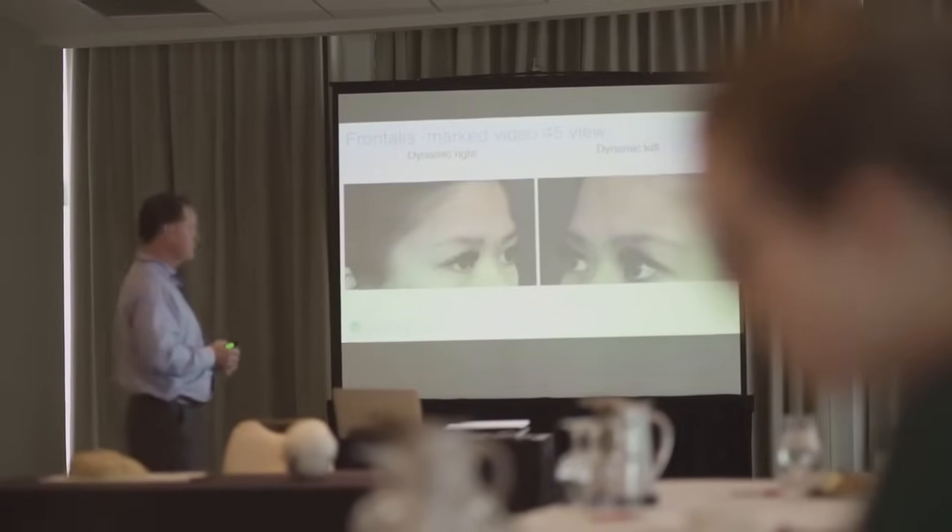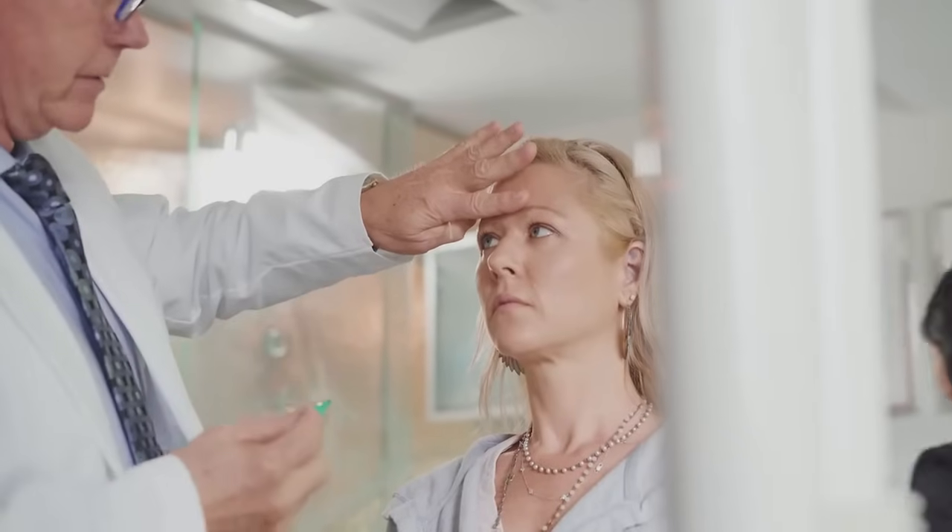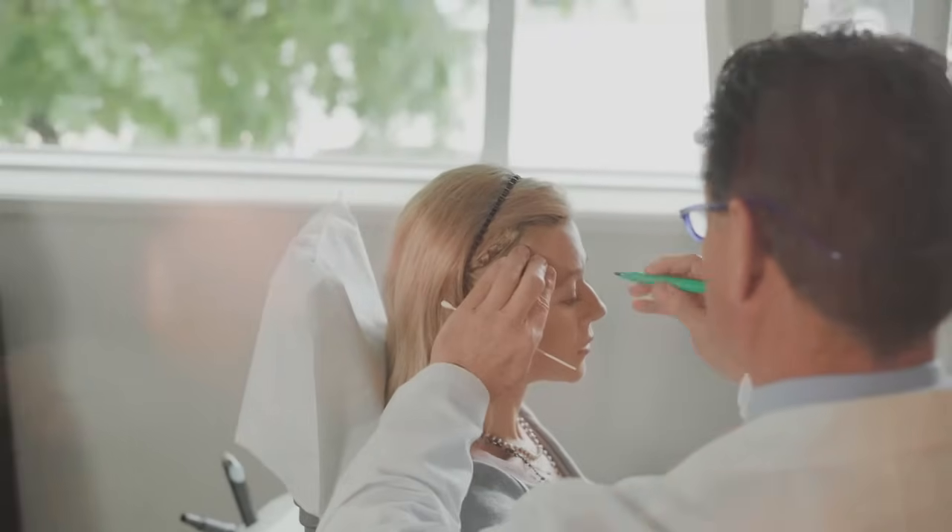I chose PTEFA over other programs based on reputation. After careful research and after talking with many colleagues, Dr. Roberts, Jan, and Warren — their names with PTEFA continually popped up.